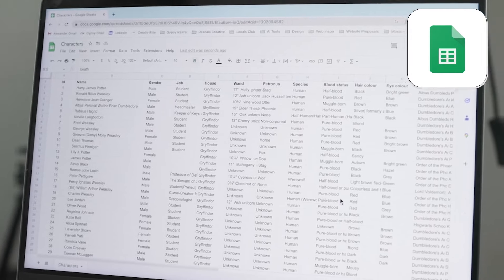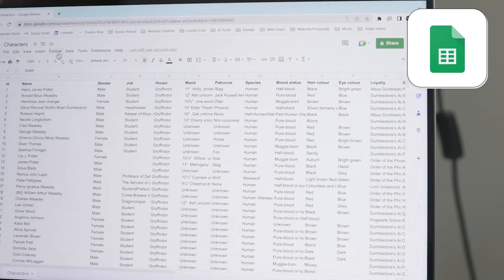However, in the last few years, Google's spreadsheet app, Google Sheets, is making a name for itself and trying to take the crown away from Excel. So if you're wondering which platform is better for you and the main differences between the two, keep watching this video.